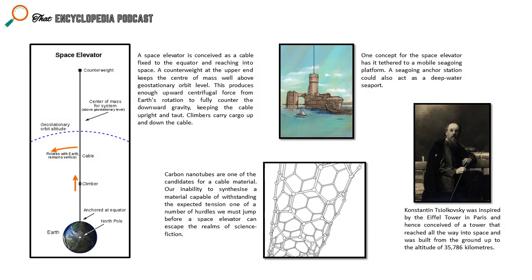Even the original idea was inspired by the Eiffel Tower — Tsiolkovsky saw a huge structure and thought, imagine if we built one that was 35,786 kilometers tall. That concept is now described as a compression structure, meaning that when you build a tower upward, the building needs to withstand the weight at every point below it.